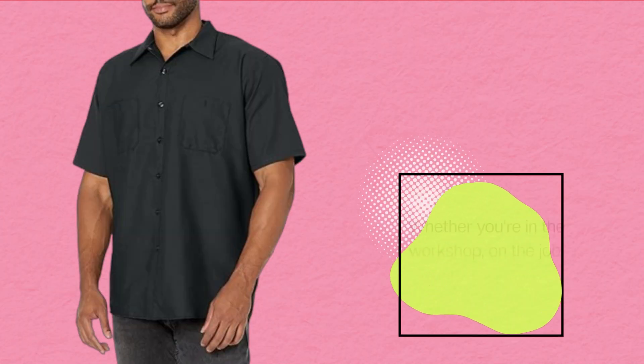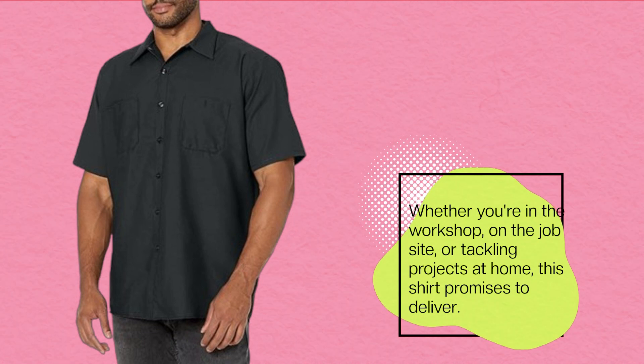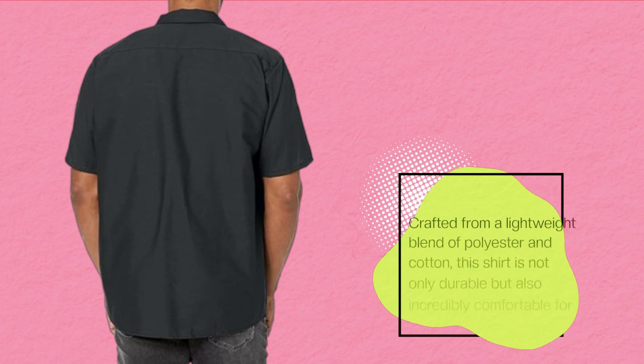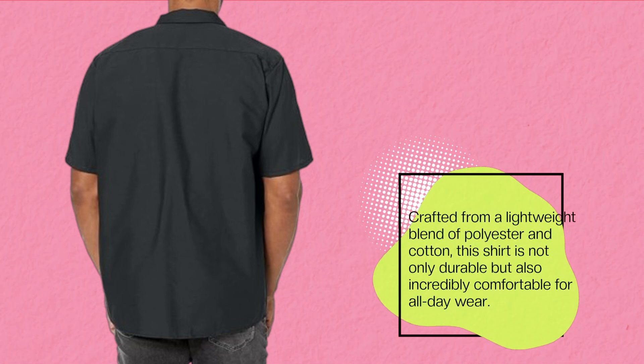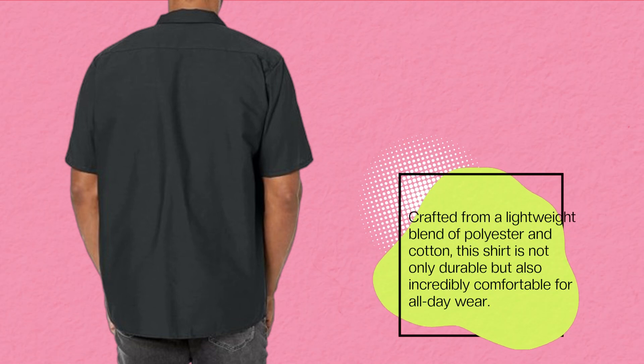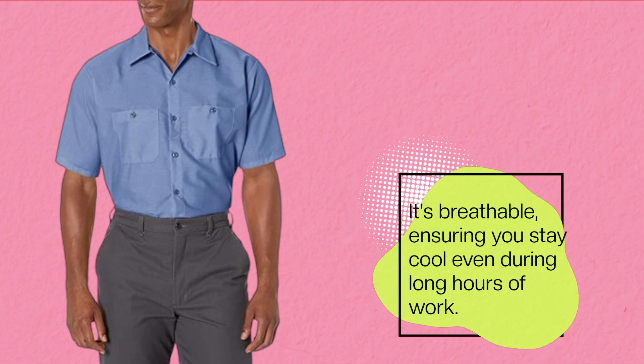Whether you're in the workshop, on the job site, or tackling projects at home, this shirt promises to deliver. Crafted from a lightweight blend of polyester and cotton, it's not only durable but also incredibly comfortable for all-day wear. It's breathable, ensuring you stay cool even during long hours of work.